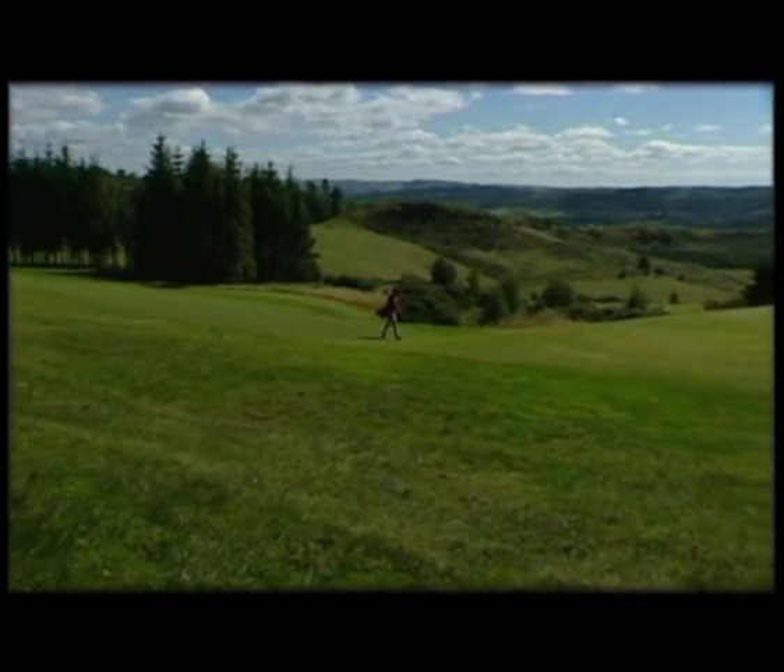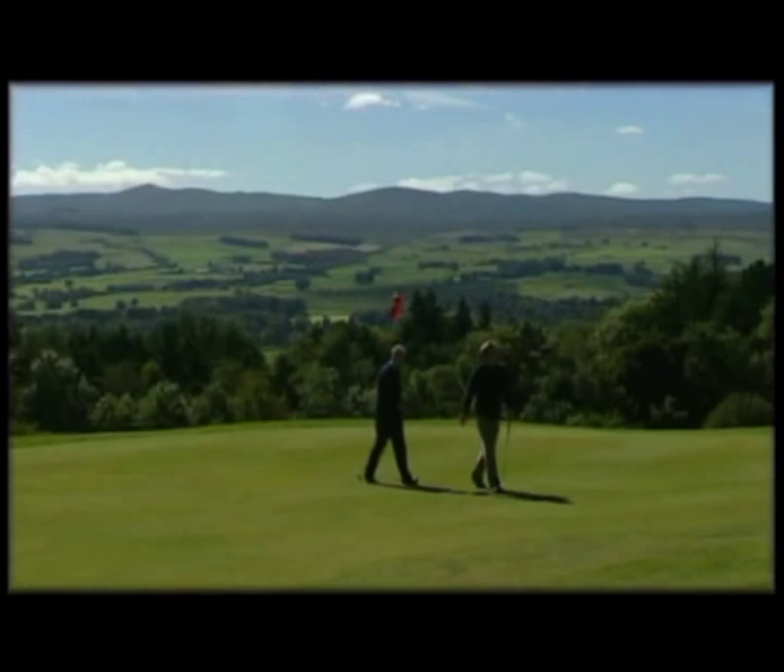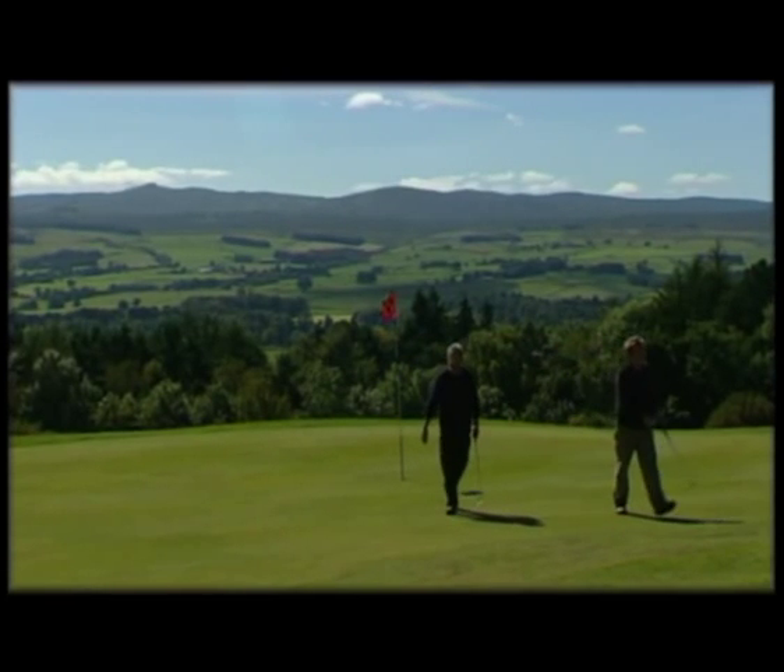The 16th hole is beautifully scenic when you get up to the top of the green. It's one of the highest points on the golf course.